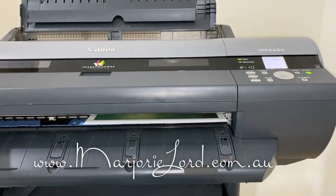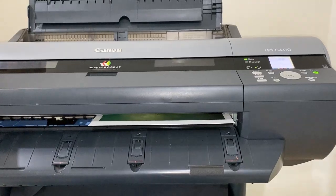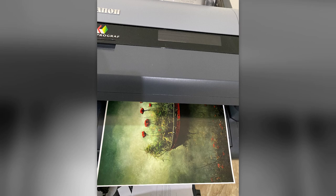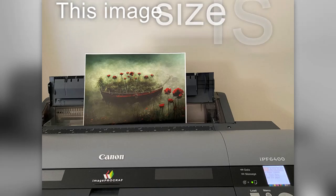Here I am printing Journey 2 on my large format professional Canon printer. I use fine art archival quality papers at all times. Should for any reason my printer fail, I will outsource the printing, but it will be by a professional company.